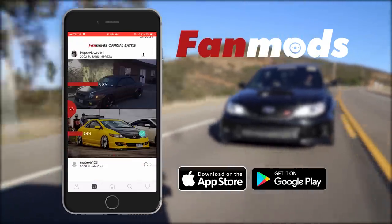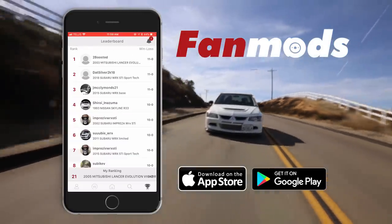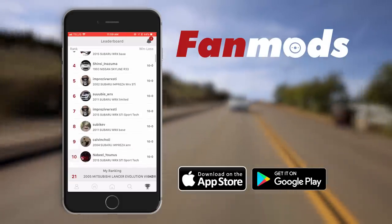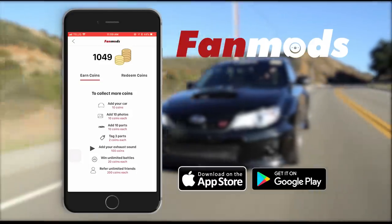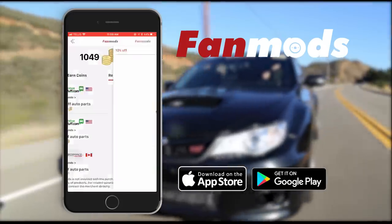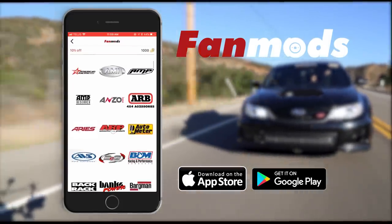There's a battle between Shane's STI and Ozzy's Evo with 650-wheel horsepower that we filmed, so definitely check out the Fan Mods app. The link is in the description for the battle. If you have a garage in the app, you can see where you rank for bragging rights on the leaderboard. You earn points that can then be used for discounts on aftermarket parts.